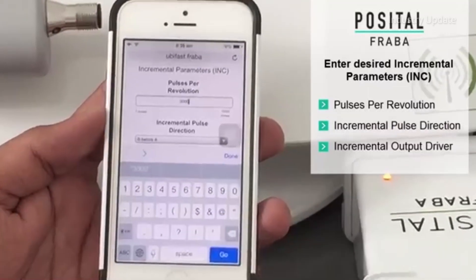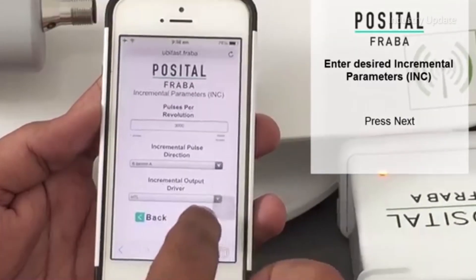properties of the device. Likewise, the pulse direction and output driver can also be programmed. Programming is simple, using the UbiFast configuration box and any WiFi-enabled device, from a PC to a smartphone.